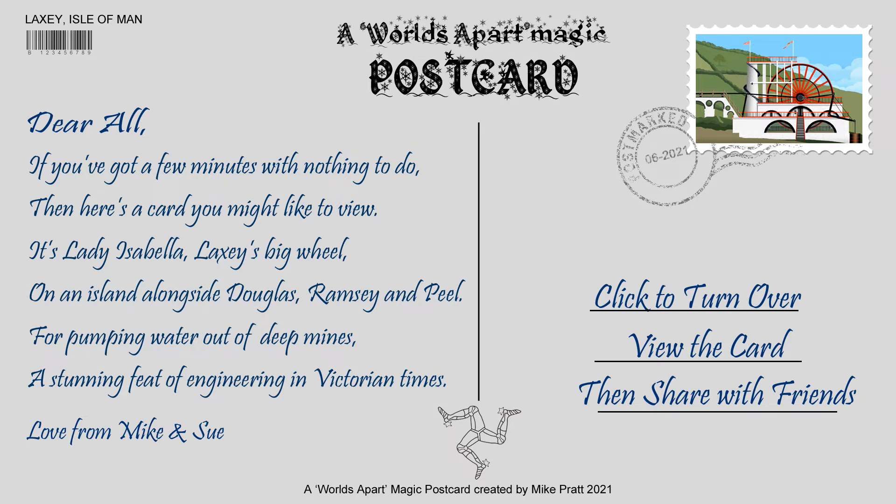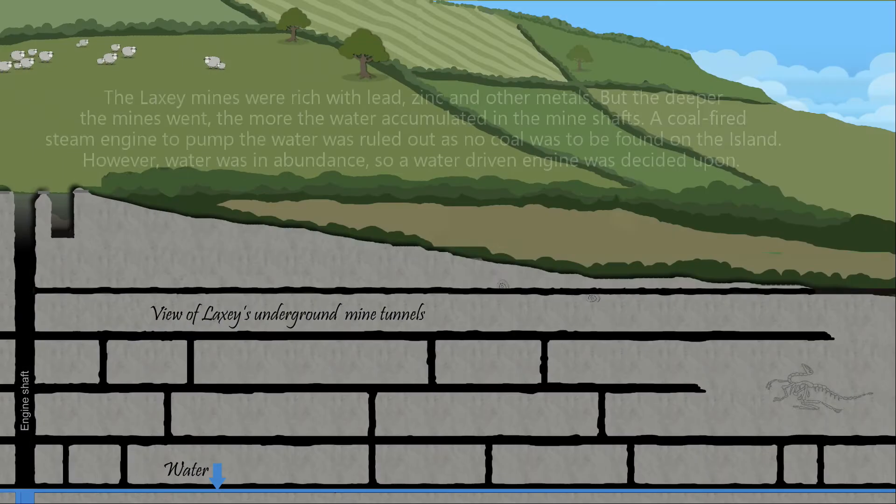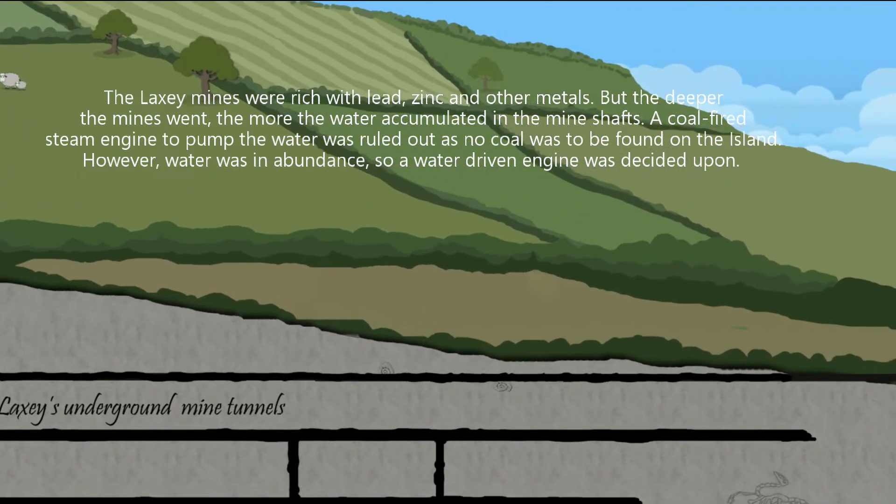For pumping water out of deep mines, a stunning feat of engineering in Victorian times. The Laxey mines were rich with lead, zinc and other metals, but the deeper the mines went, the more water accumulated in the mine shafts. A coal-fired steam engine to pump the water was ruled out as no coal was to be found on the island. However, water was in abundance, so a water-driven engine was decided upon.